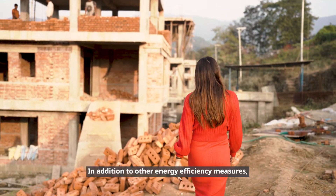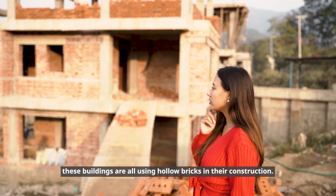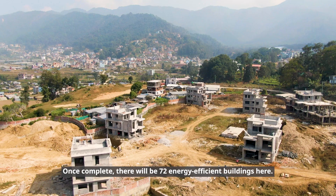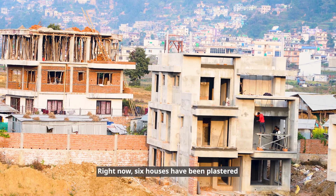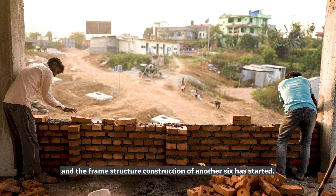In addition to other energy efficiency measures, these buildings are all using hollow bricks in their construction. Once complete, there will be 72 energy-efficient buildings here. Right now, six houses have been plastered and the frame structure construction of another six has started.